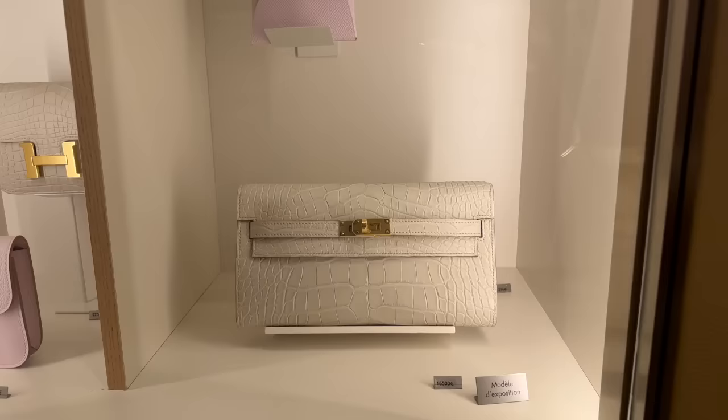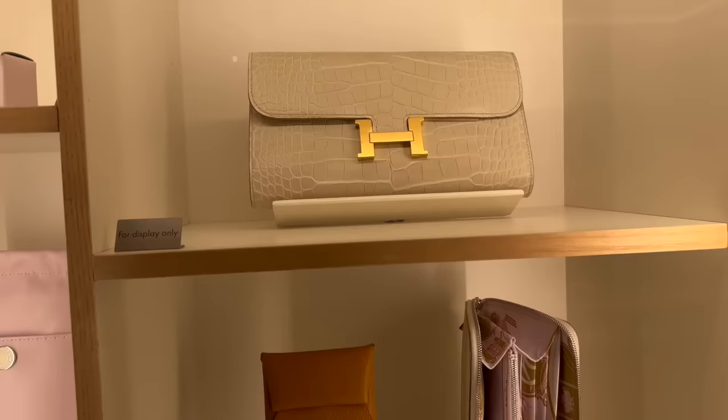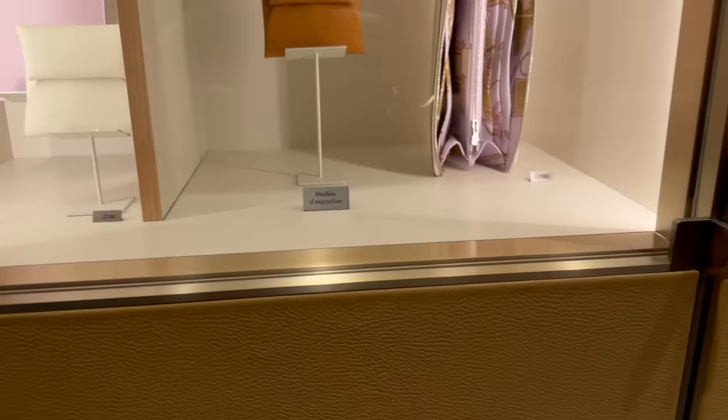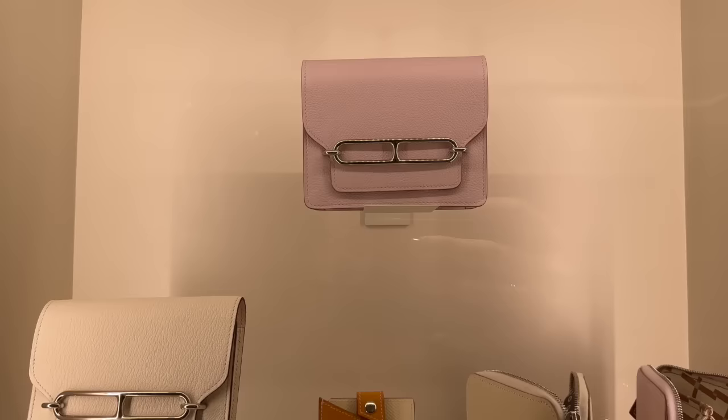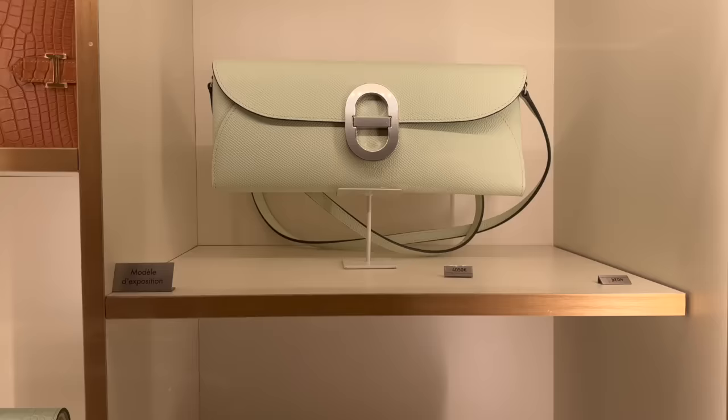Here is the SLG department. There's some Kelly's to go, another one in ostrich, some Bastias, a Constance wallet, and another Bastia. Lots of pretty things on display. I did see somebody here at this location trying on some bags - they appeared to be actual model bags, ones you could try on.